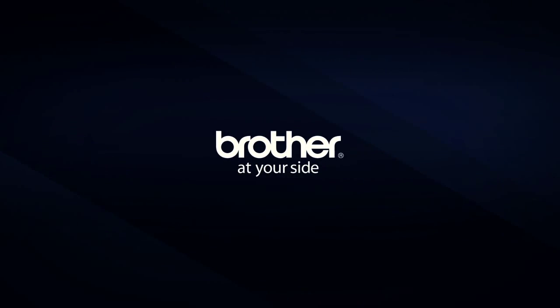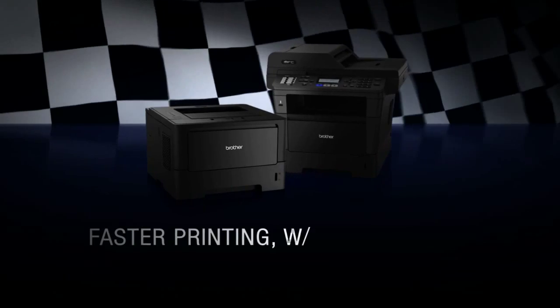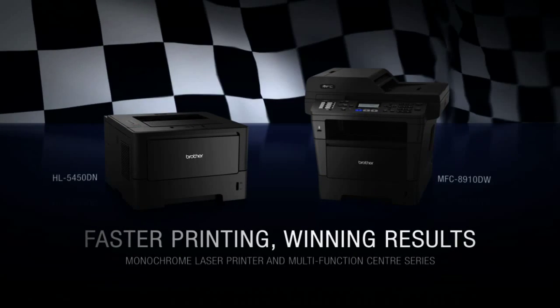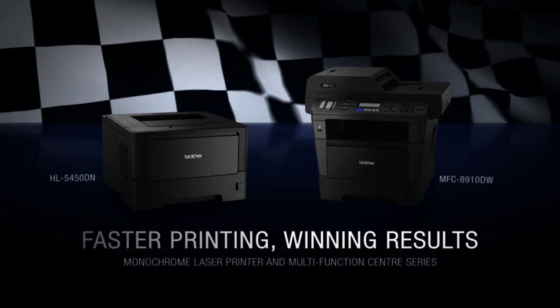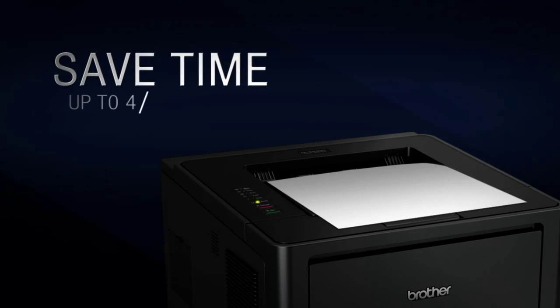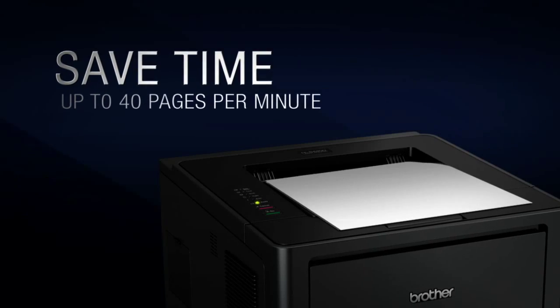Put your business in front of the competition with the all-new high-speed printing experience with Brother's latest monochrome laser printer and multifunction center series. Achieve maximum efficiency and lesser waiting time with prints at up to 40 pages per minute.